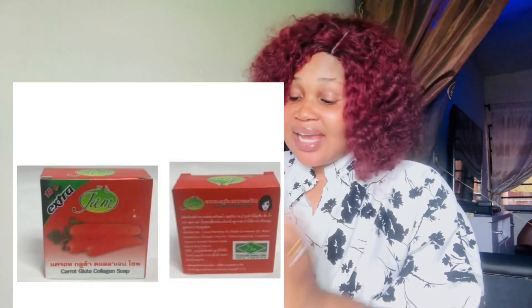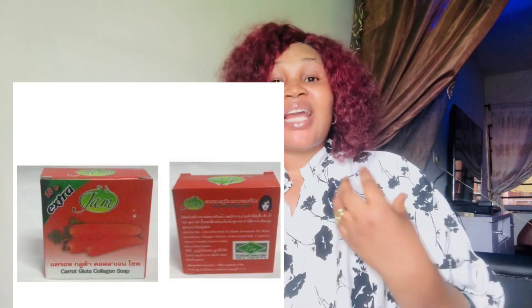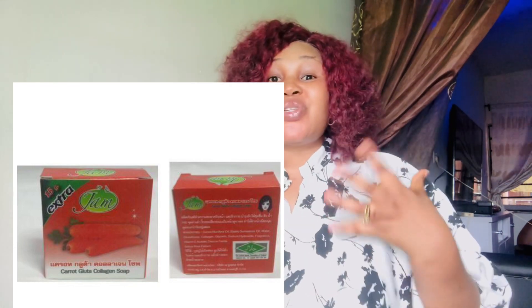The next soap I'm recommending is JAM Carrot soap. It contains carrots, glutathione, and collagen. It is very effective — it lightens the face, helps in fading dark spots, and also addresses facial discolorations where one area is dark, another is fair, another is red. This kind of soap is what you need. It's very effective and affordable — I think it's around 500 to 545 naira.